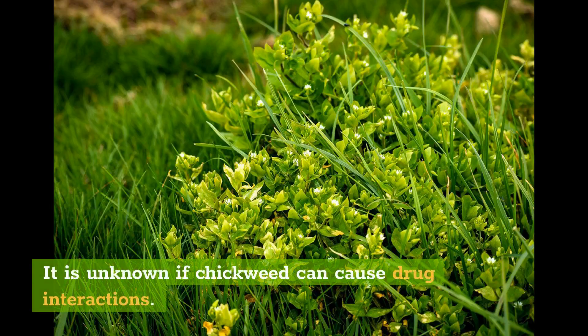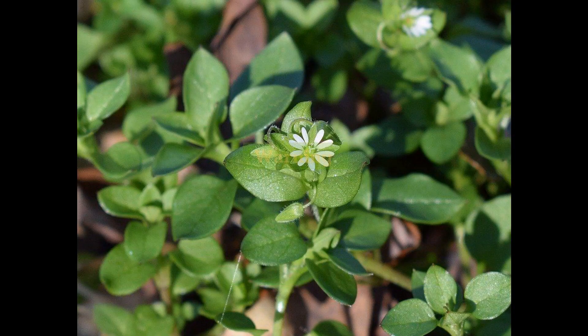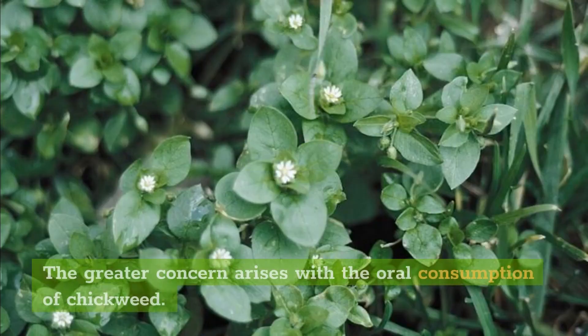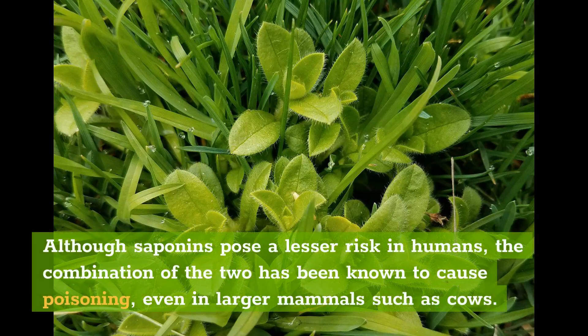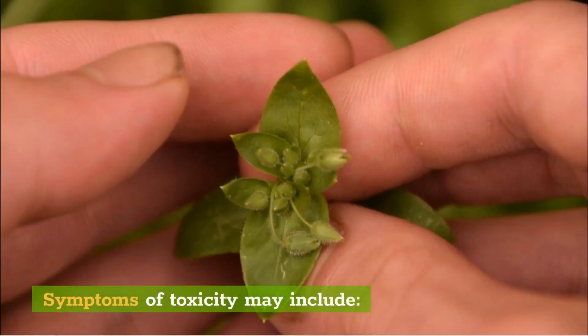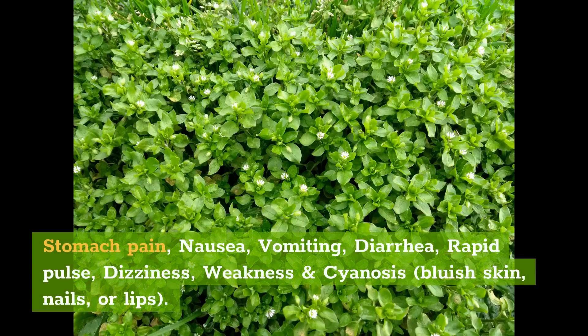It is unknown if chickweed can cause drug interactions. Warning: The greater concern arises with the oral consumption of chickweed. Saponins and nitrate salts, both found in chickweed, pose a risk of toxicity if eaten in excess. Although saponins pose a lesser risk in humans, the combination of the two has been known to cause poisoning, even in larger mammals such as cows. Symptoms of toxicity may include stomach pain, nausea, vomiting, diarrhea, rapid pulse, dizziness, weakness, and cyanosis — bluish skin, nails, or lips.